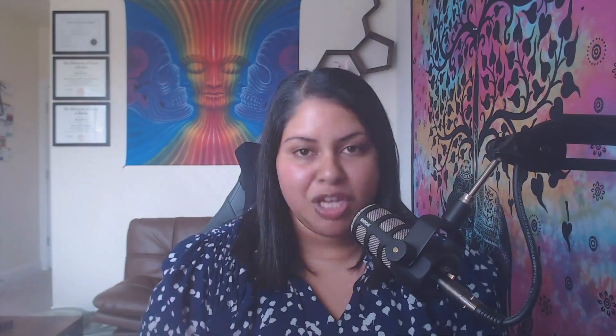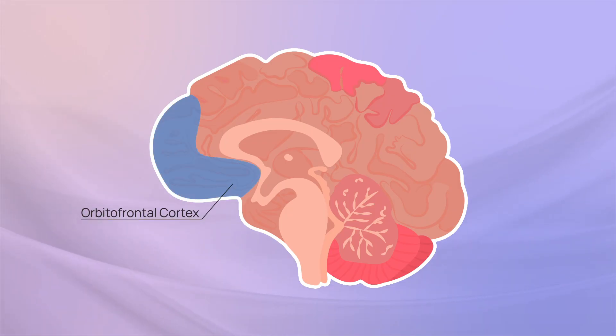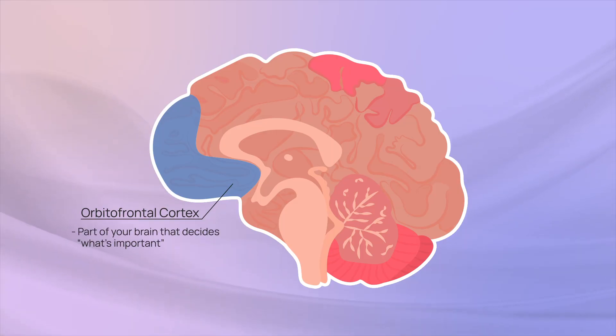We're going to start with the different brain structures involved in OCD. We get this information from human imaging studies, as well as preclinical cellular, molecular, and systems-level work in different species and models. Starting with the core structures in the OCD circuit: the orbital frontal cortex, or the OFC, right behind your forehead. The OFC is your brain's 'what's important' center — it decides salience, what to pay attention to or what to worry about. In OCD, this region can over-detect or exaggerate potential threats or other forms of information that might not stick out to someone without OCD.